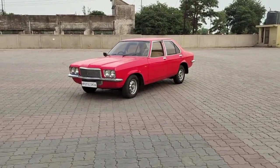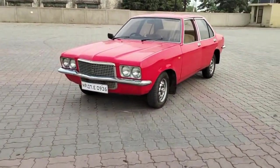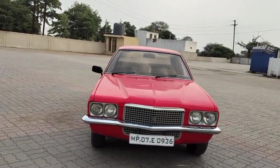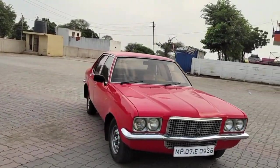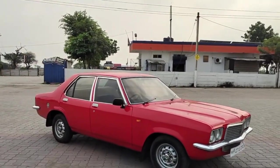So guys, let's take a look at Hindustan Motors' Contessa Classic 1.8 GLX. This car is a 1989 model and this sedan has been around for almost 34 years. You can see how well maintained this car has been — there is no alteration in it.